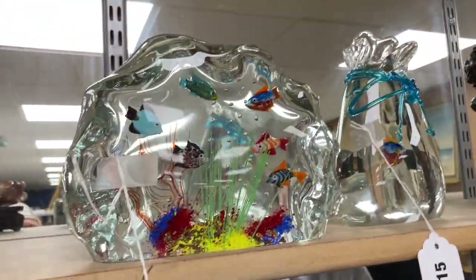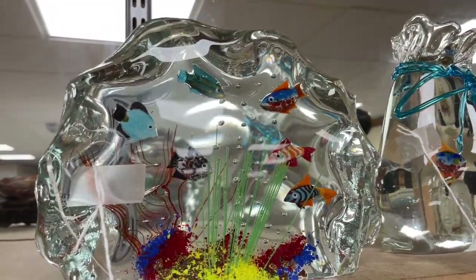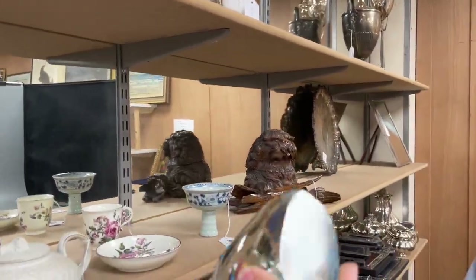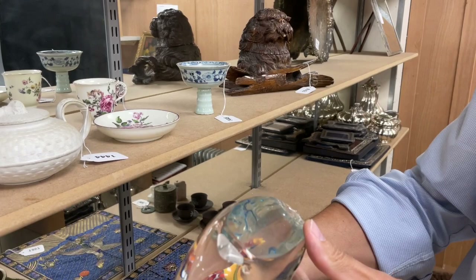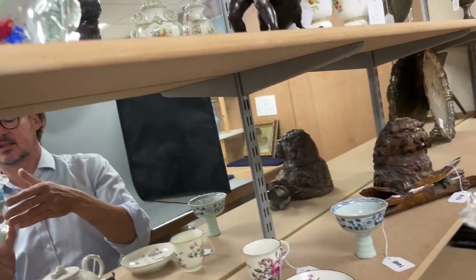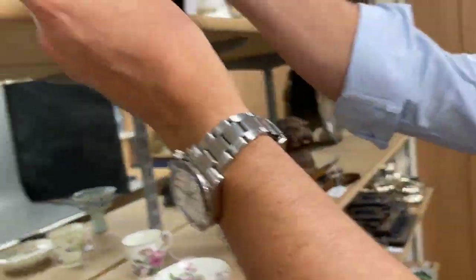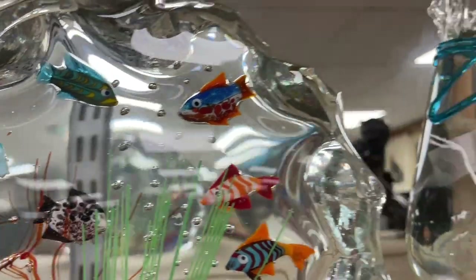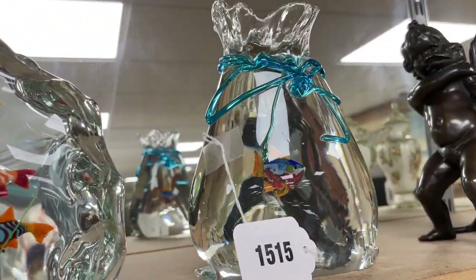We've got a little Chinese rank badge. Looking at the fish — Italian. Look at those, they're fun, aren't they? Now these are signed. Scagnetti — Scagnetti Aldo, it says. So I'm sure we've researched those. They look to be sort of 60s, 70s. They're great, and they're each individually on their own, so they've got some appeal.